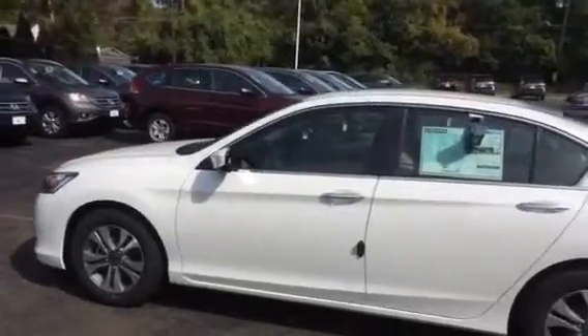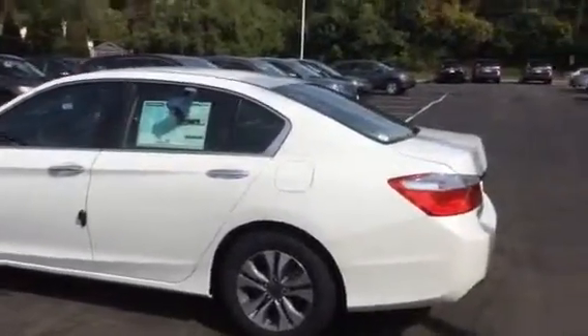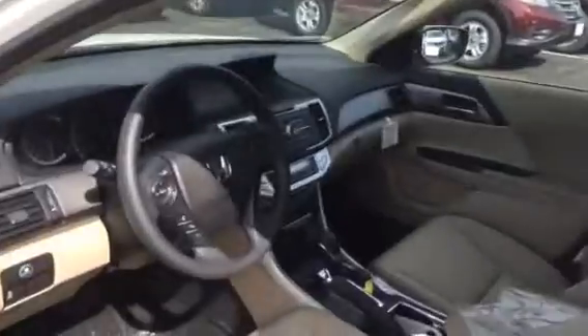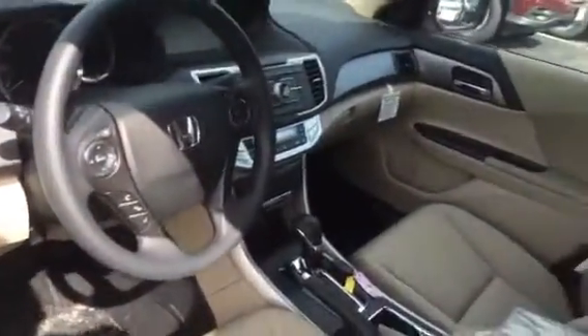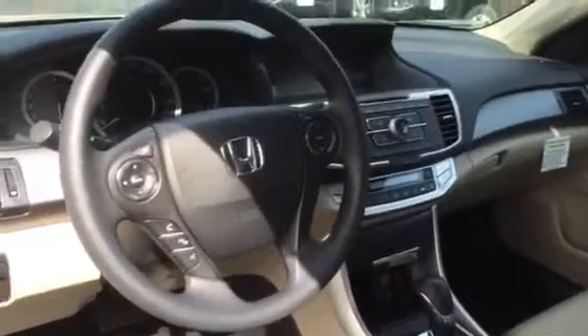There are a lot of great improvements and additions, and everything you see here is standard. You have alloy wheels, dual zone climate control, backup camera, Bluetooth, USB plug, better gas mileage, and better ride quality.